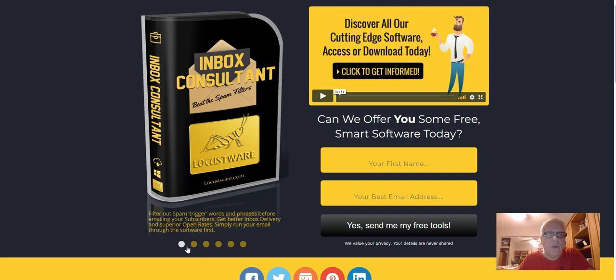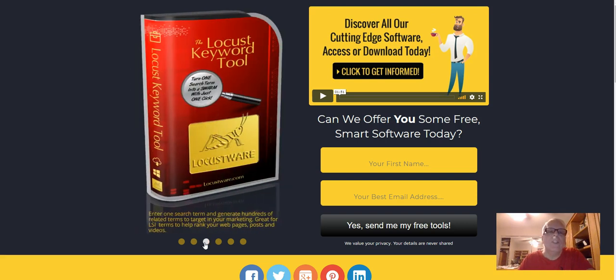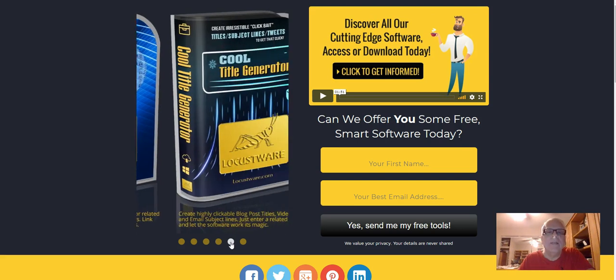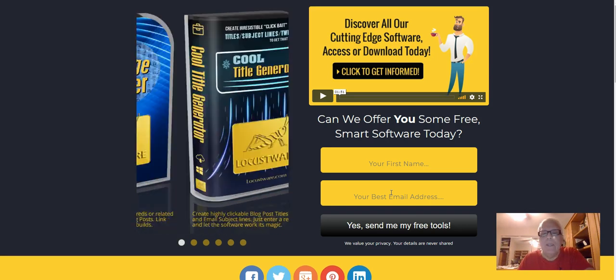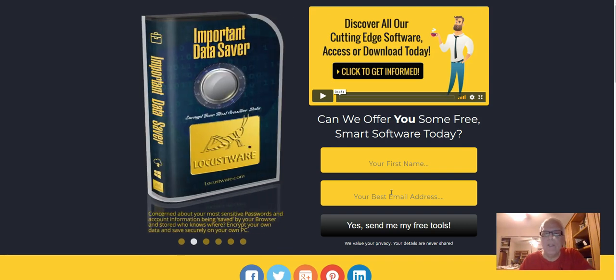Here's the first one: Inbox Consultant. Here's number two: Important Data Saver. Here's number three: the Locust Keyword Tool. Number four: Image Scraper. Number five: Cool Title Generator. And number six: YouTube URL to HTML Scraper. Simply put your first name here and your best email address there. When you get in there, eventually you're going to be introduced to become a subscriber to Locustware, where you can access all those tools. In just a minute, I'm going to show you three of them that I use every day.